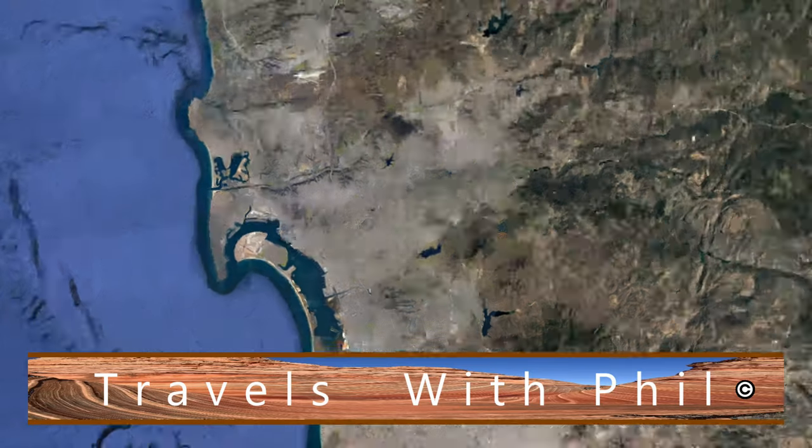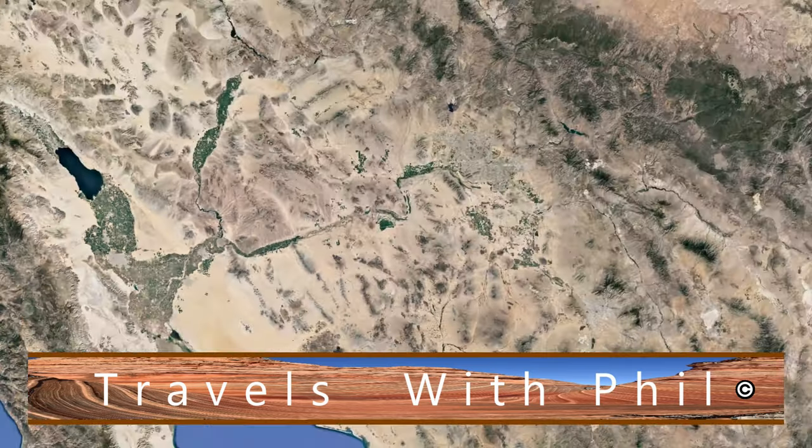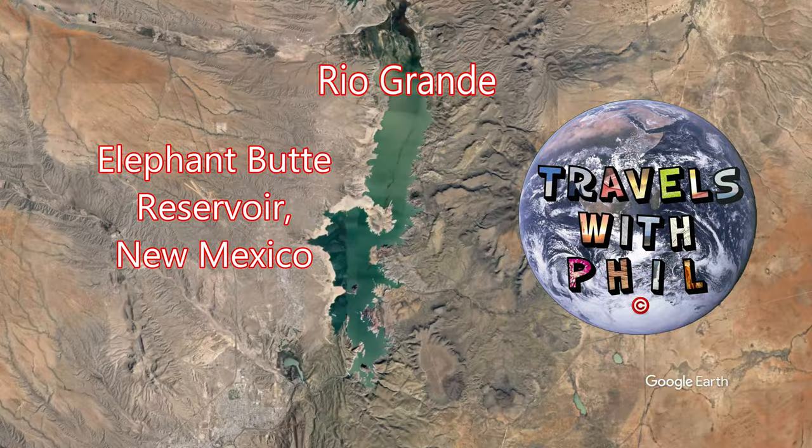Hi, I'm Phil Constantine. On this episode of Travels with Phil, we're going to Elephant Butte Reservoir in central New Mexico.